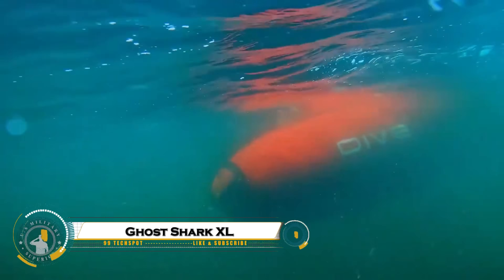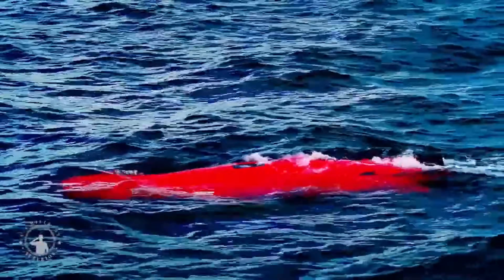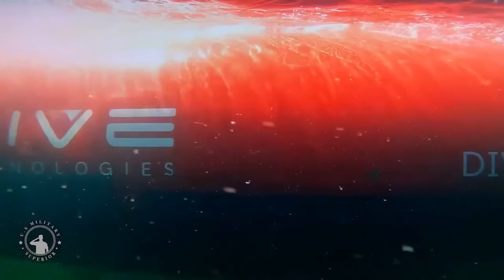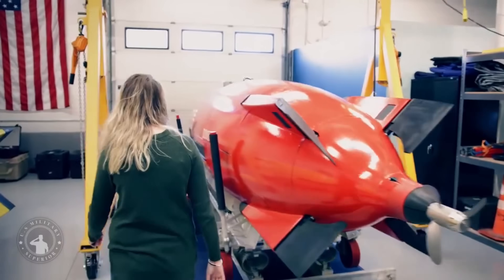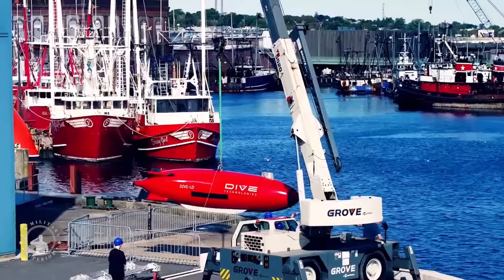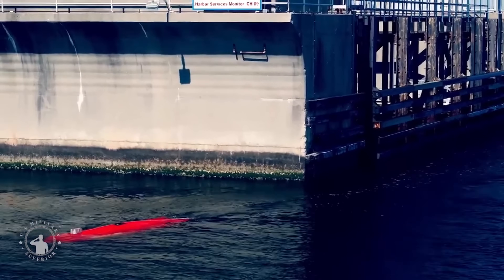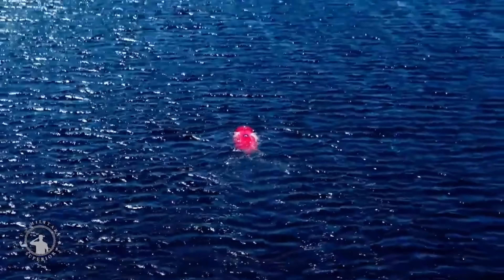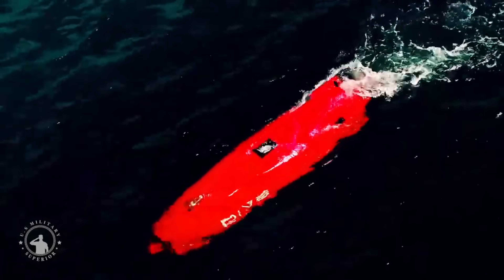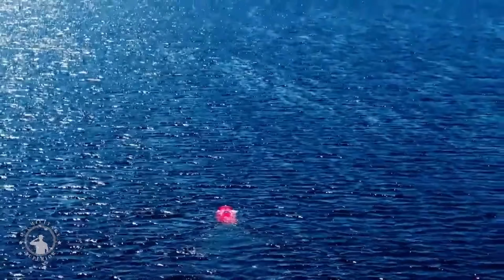The Ghost Shark XL is an advanced underwater drone designed to redefine stealth and deep-sea exploration. Developed for military and research applications, this autonomous submarine operates silently beneath the waves, capable of long-duration missions without human intervention. Equipped with cutting-edge sensors, AI navigation, and adaptive stealth technology, the Ghost Shark XL can gather intelligence, map the ocean floor, and conduct surveillance in extreme conditions. Its sleek, hydrodynamic design allows it to move efficiently through the depths, making it one of the most advanced unmanned underwater vehicles in the world today.